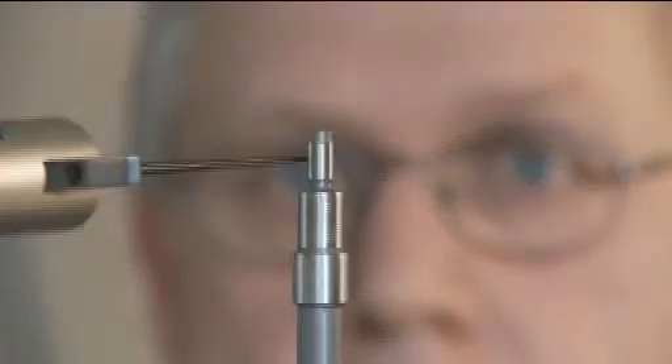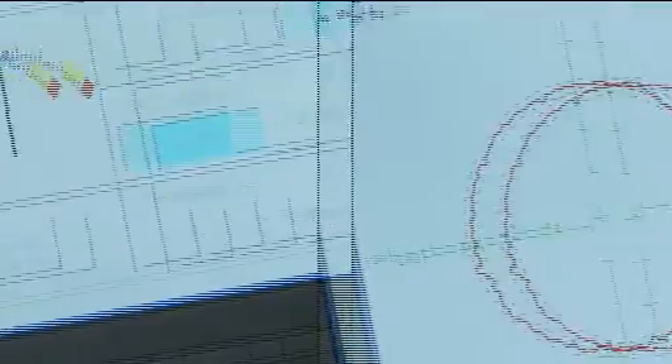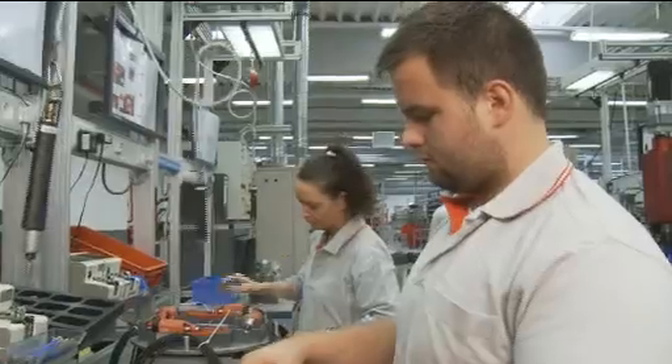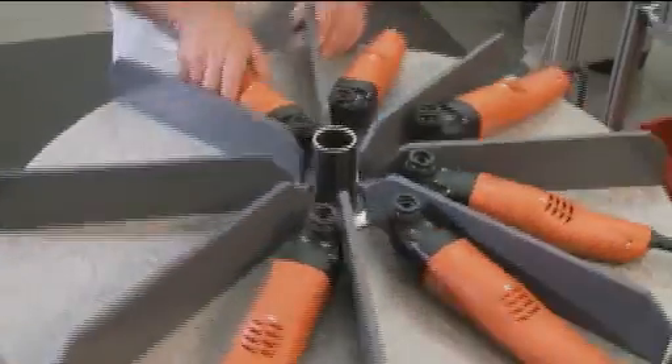FEIN manufactures the Supercut Automotive with the highest industrial quality in Schwäbisch Gmünd. As the inventor of the first electric hand drilling machine and as the oldest manufacturer of power tools in the world, FEIN has unique production expertise. That's the industry-tested quality you would expect from the Made in Germany label.